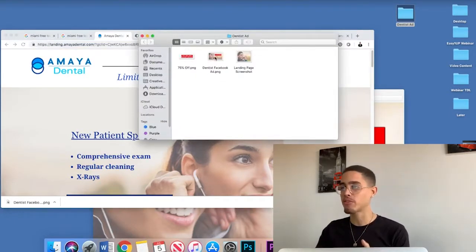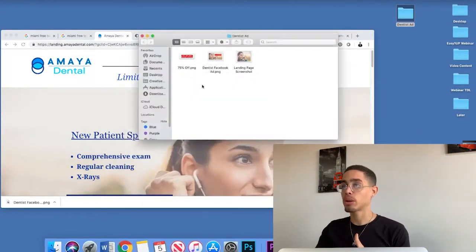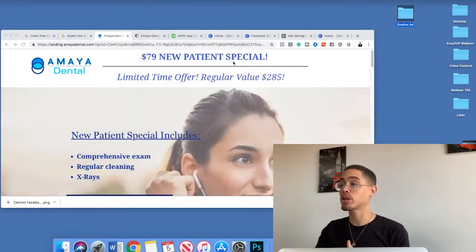I made the offer attractive — 75% off new patient special. Now I'm going to actually create the ad. After you secure the client, create the ad, and create the campaign for the same offer they're already running...